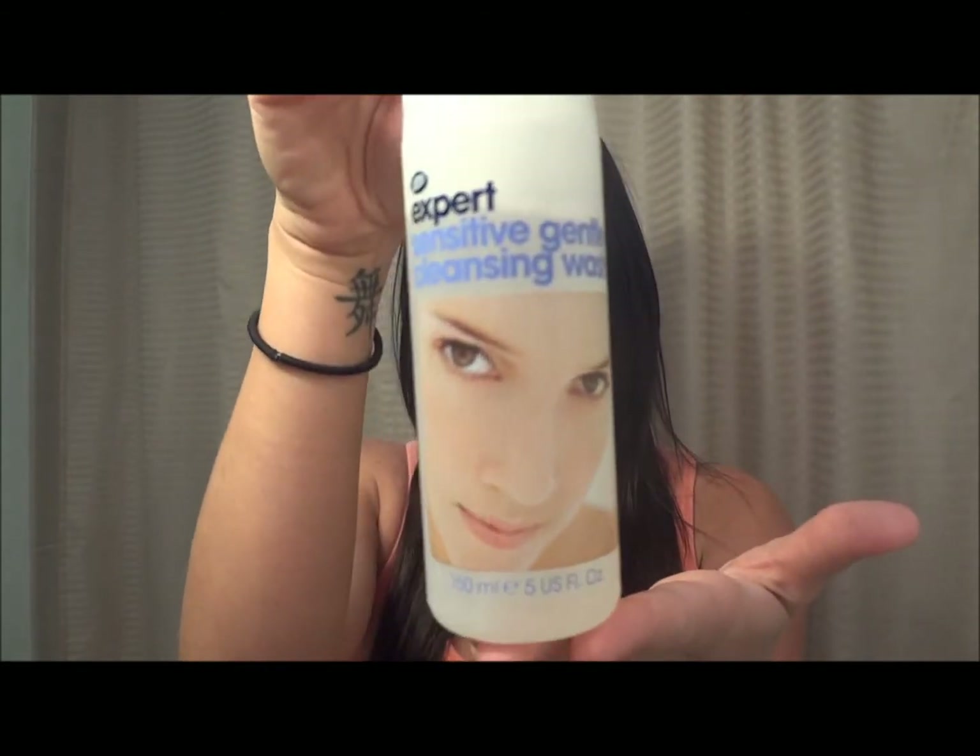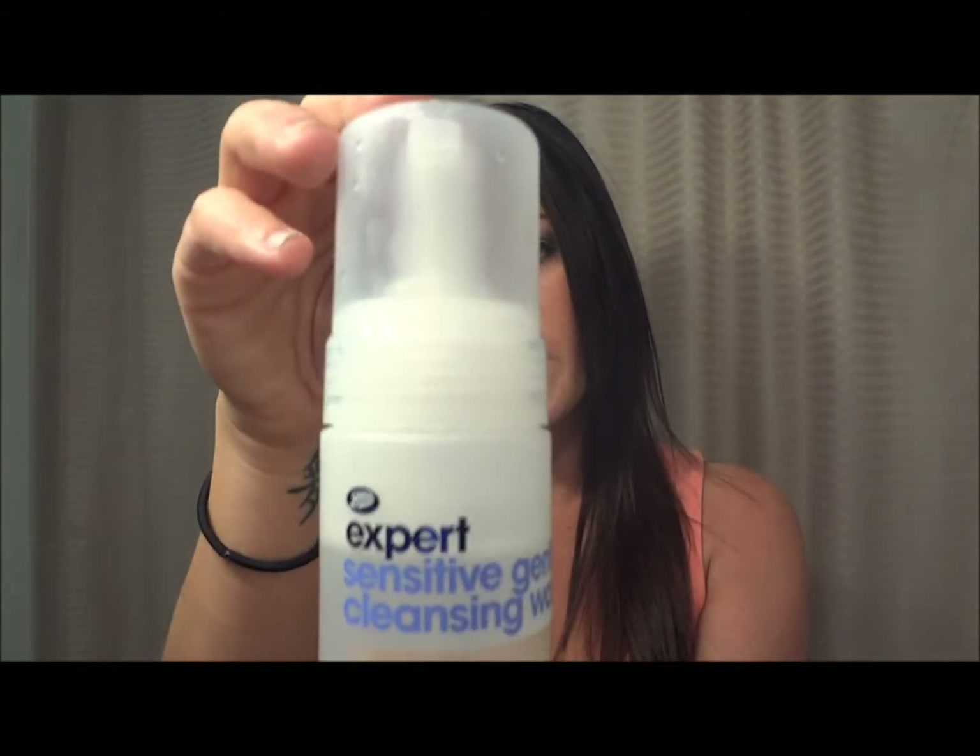First off, I recently put a video up on this — it's the Boots Expert foaming facial cleanser, and I'm also using the face toner and the moisturizer. I absolutely love this right now. I've been having really bad breakouts the last few months and tried like 10 to 15 different things, and I think I finally found something that's working. It's only like five dollars for the bottle and it's so worth the money. I got it from Target, so it's a really good find.